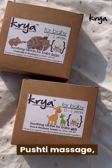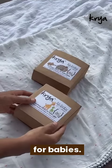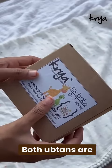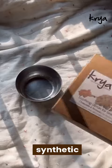Following the Pushti massage, cleanse and refresh your baby's delicate skin with our Kriya Uptan for Babies. We have two variants: the Uptan for Baby Boys and the Uptan for Baby Girls. Both Uptans are made from a well-researched formula that is free from harsh chemicals and synthetic additives.